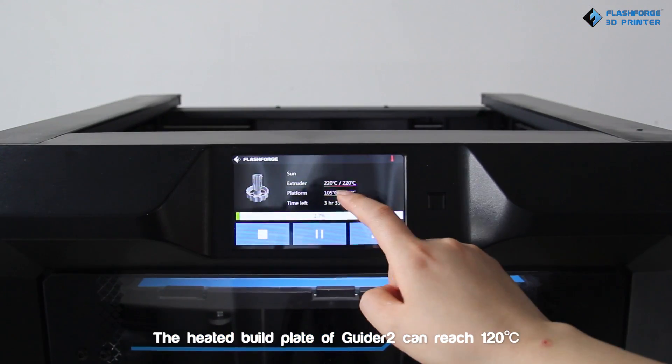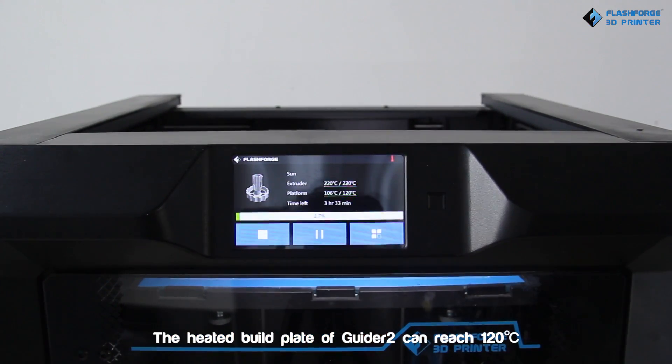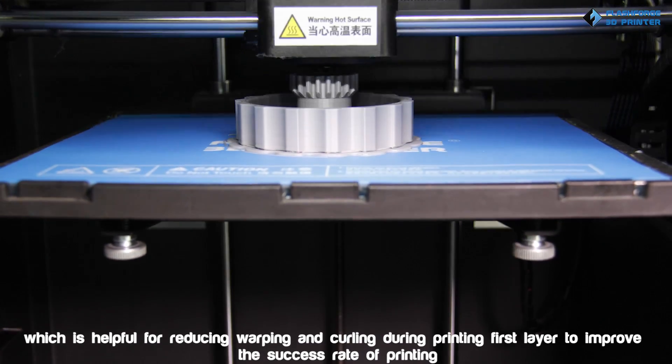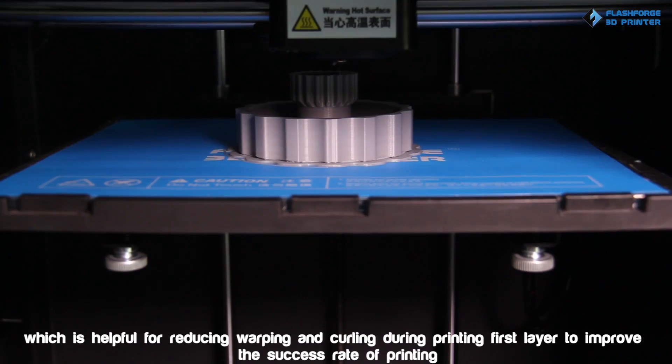The heated build plate of Guider 2 can reach 120 degrees Celsius, which is helpful for reducing warping and curling, improving the success rate of printing the first layer.